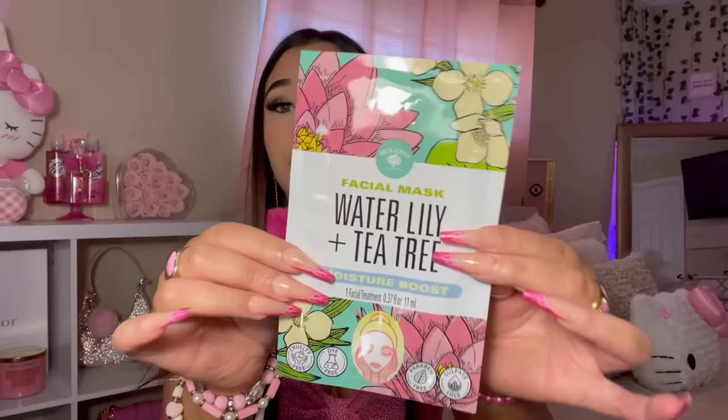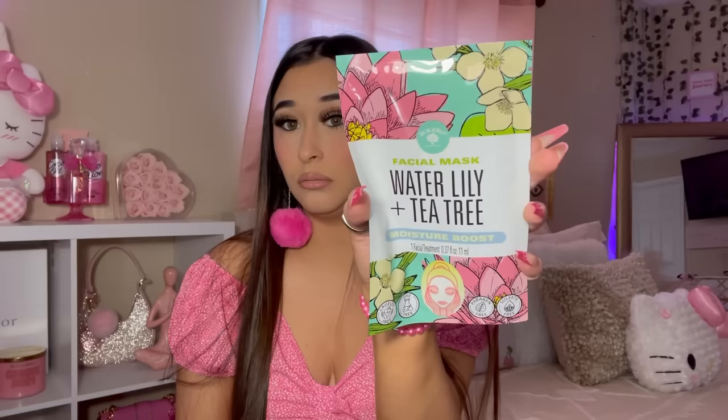I picked up some masks because I love my masks. These are by the brand Bolero — this is the Water Lily and Tea Tree mask. The packaging is beautiful. And then I picked up the Marigold and Manuka Honey one as well.